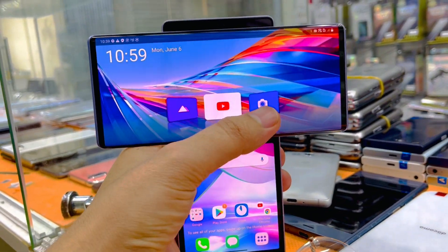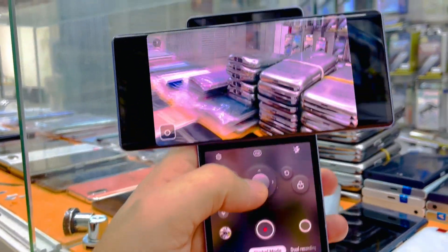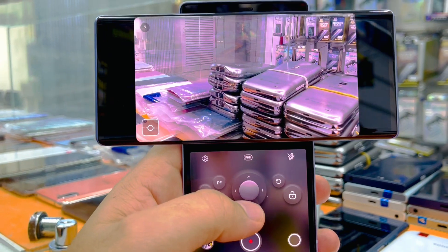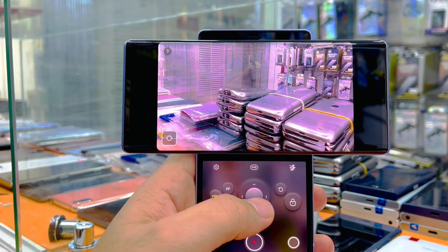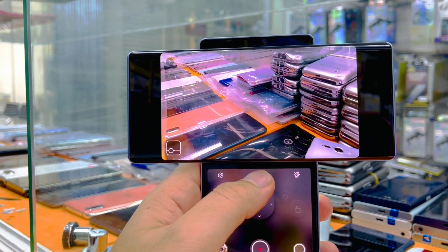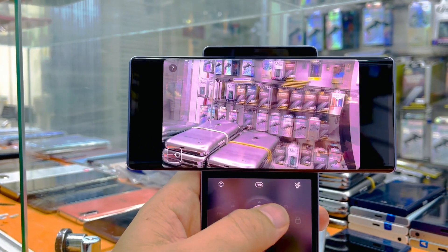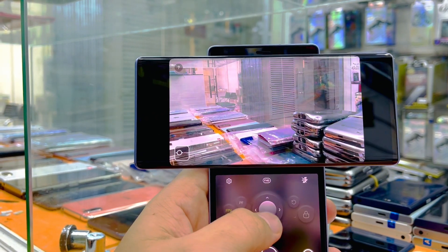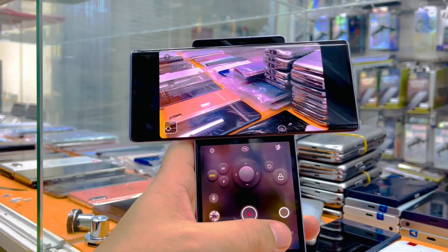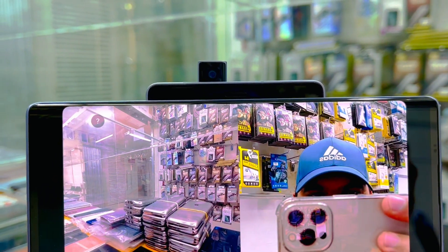Now let me show you the camera features as well. This phone has a gimbal mode — you don't need to move the phone and you can record videos like this. You can move the camera without moving the phone. It also has a pop-up camera, as you can see here.